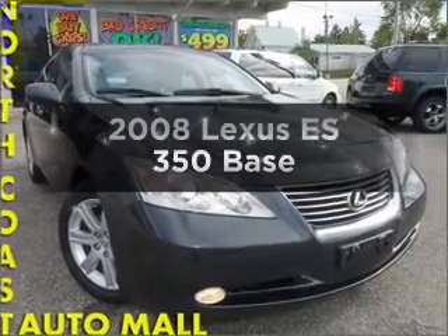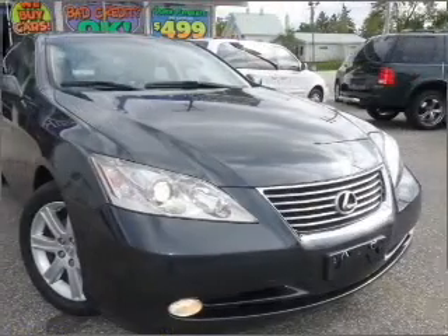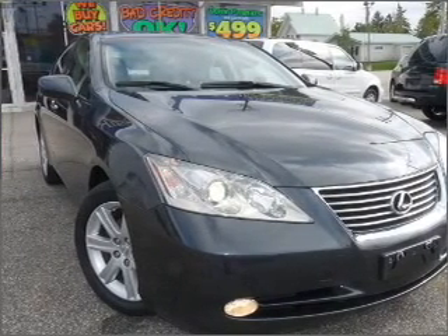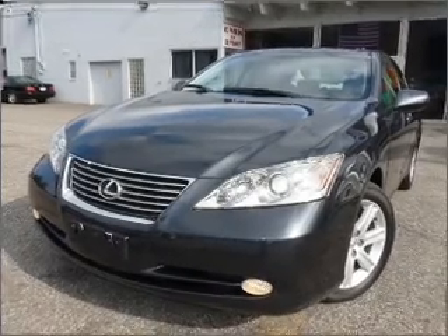Check out this 2008 Lexus ES350. If you're looking for a first-rate auto, this one could be yours today. With a reliable six-cylinder engine that responds smoothly to its six-speed automatic transmission, premium wheels lend a distinctive appearance.